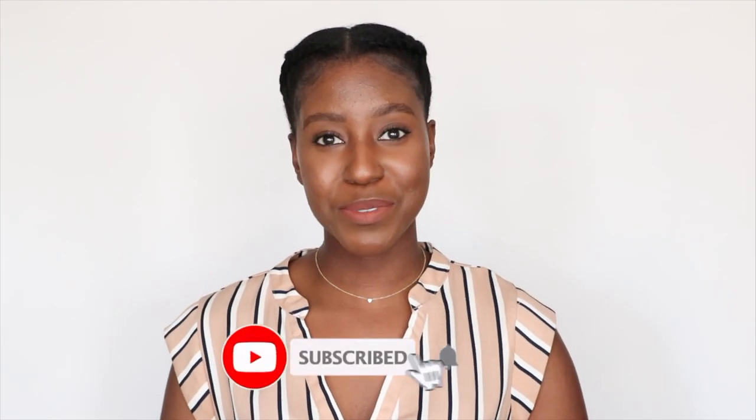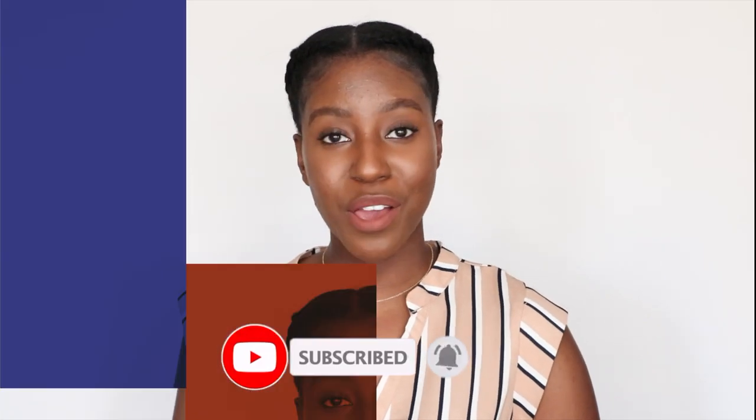Hello beautiful people of the internet, what's up, it's your girl Akisha. I feel like I haven't done a favorites video in a very long time, but there are some things that I've just been loving recently and I need to share them with you. If you like content like this, make sure you're subscribed and let's get on with the video.